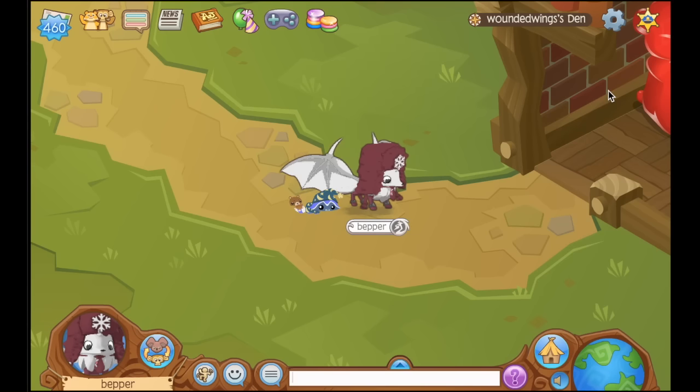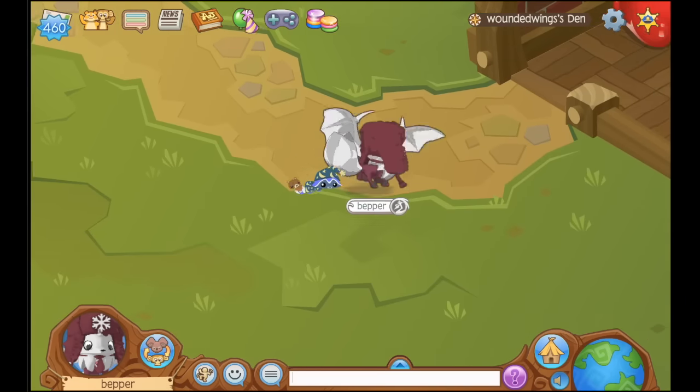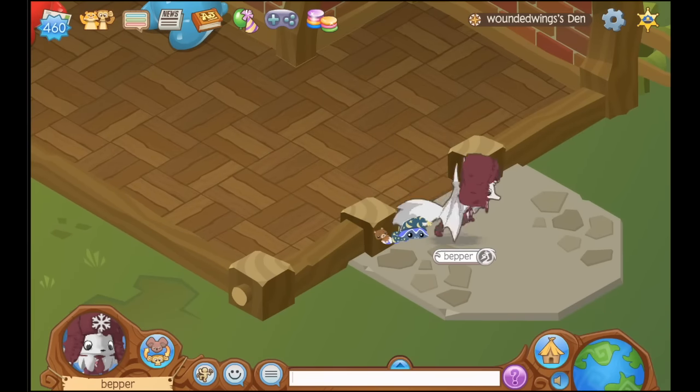So I am starting from the bottom and working my way up, and first off is Wounded Wings, a.k.a. Grim 5. It's a pretty bare den so far — I haven't even been in her den in like five years. Here's two giant gummy bears, and nothing else. Very creative.